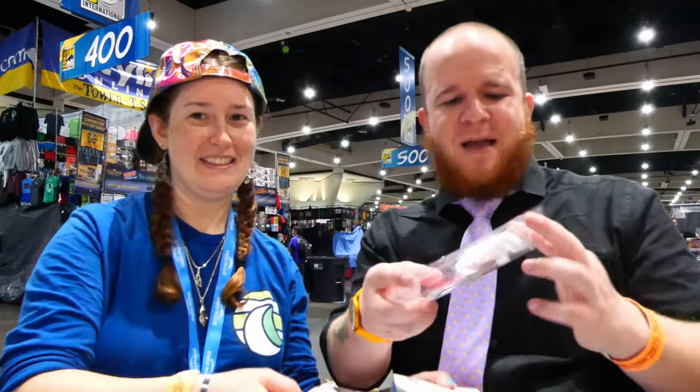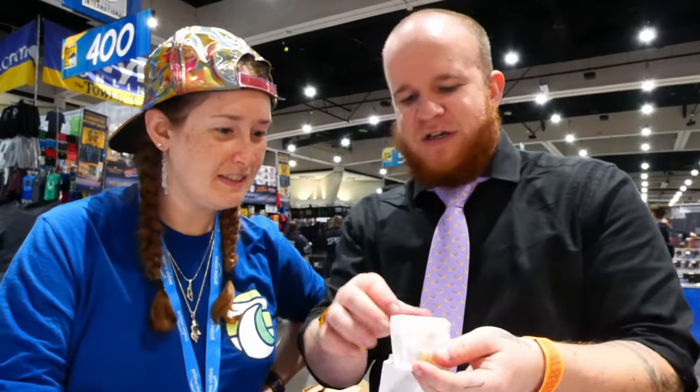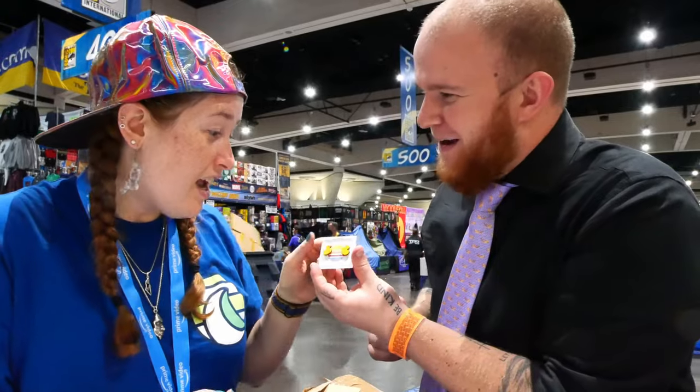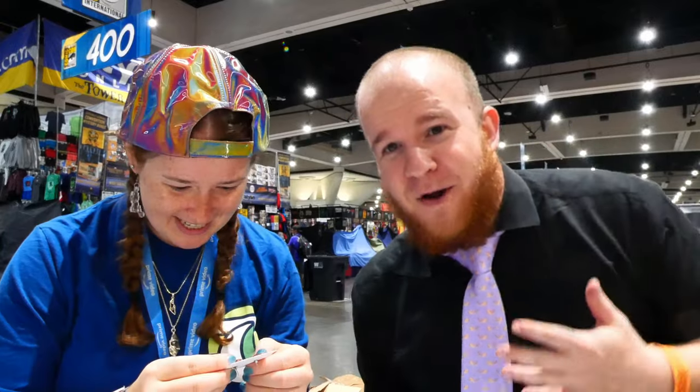One last thing from Unpossible Cutes — a little set of rubber duck earrings. Earrings? These are for you, surprisingly enough. So that's going to be the 10 things we think you absolutely have to buy here at Comic-Con. Hopefully you've enjoyed this duck-focused experience of the convention. Did you expect anything less than me spending literally 10 hours hunting for every duck item possible? Alright, we'll see you next time. Bye!